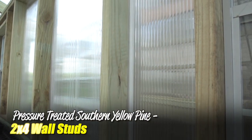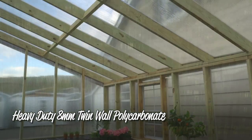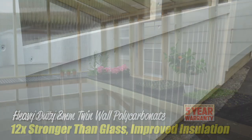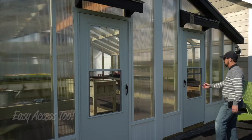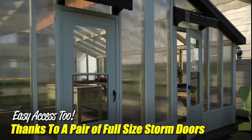Pressure-treated yellow pine 2x4s are used for the frame. Heavy-duty 8mm twin-wall polycarbonate panels make up the roof and walls. This UV-resistant material is 12 times stronger than glass and provides improved insulation. The exterior trim not only looks great but is also largely maintenance-free.